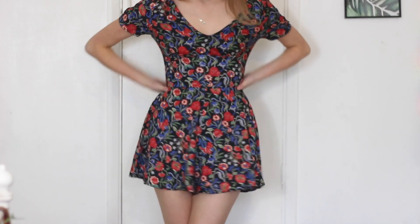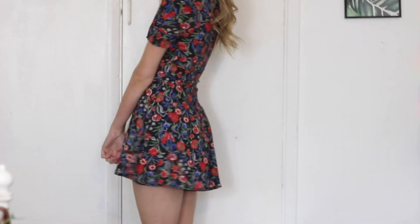Another floral item — maybe seeing a theme here. This is actually a romper, not a dress, but either way it's really really cute and I think this would be really nice to wear out on a spring night out.